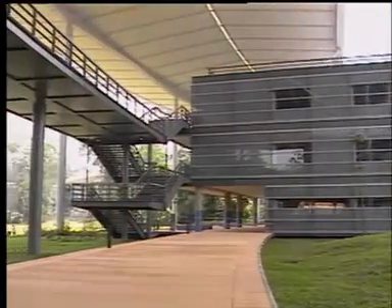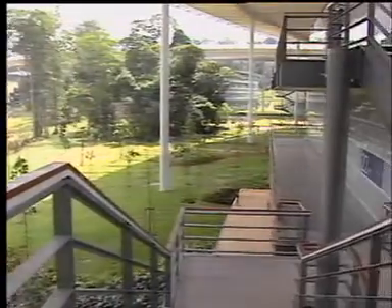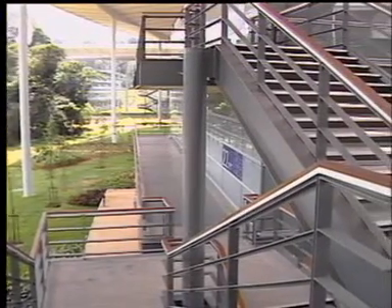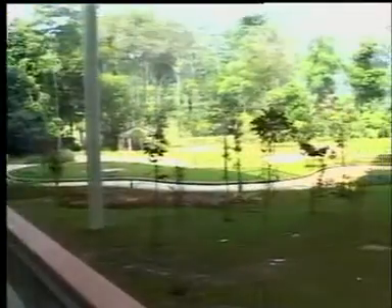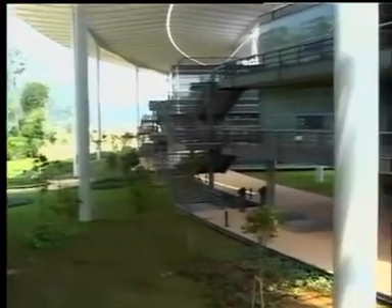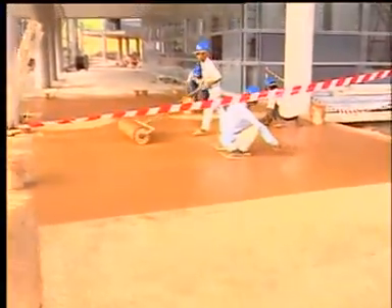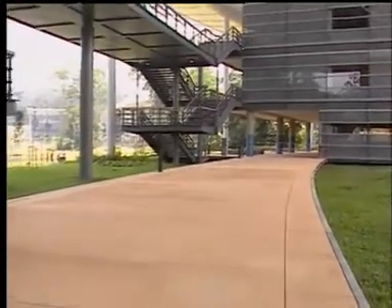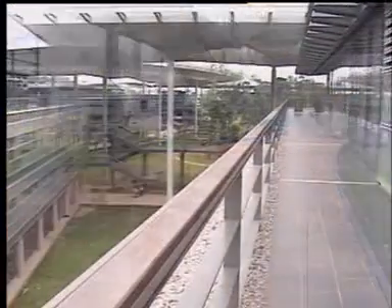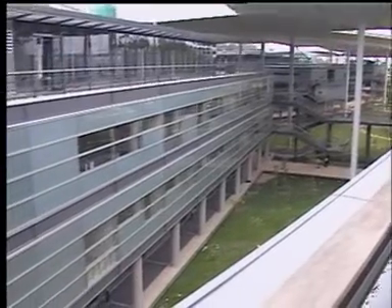With construction beginning in November 1999 and completed in May 2003, the UTP academic complex is now ready for staff and students to explore the wide spectrum of knowledge. Around a central park is a perimeter deck linking to laboratories, seminar rooms, classrooms, computer-based training (CBT), and other common facilities housed in four-storey buildings ranging from 60 to 80 meters in length.